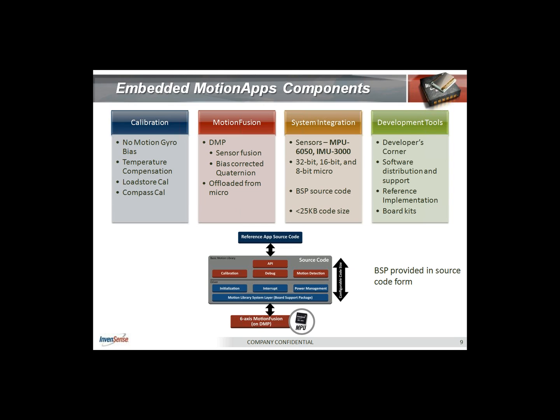Let's look at the major components of our solution. The two big silos are motion fusion and calibration. Motion fusion is basically integrating the raw sensor data from the gyro, the accelerometer, and the compass.